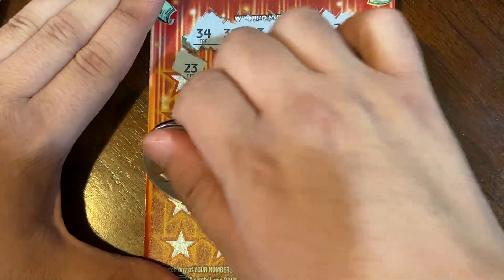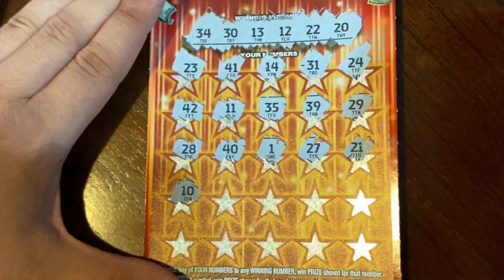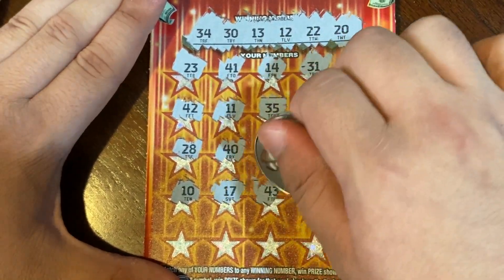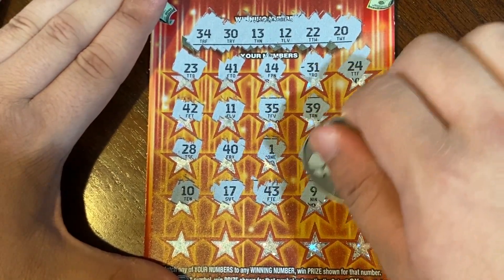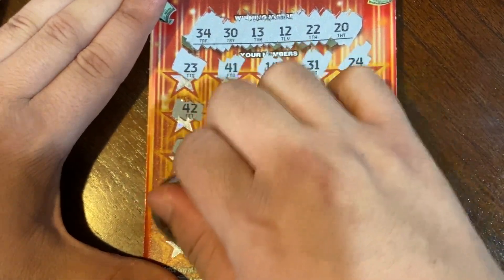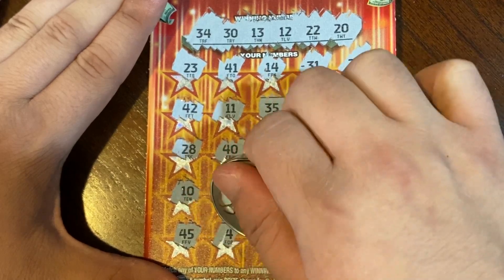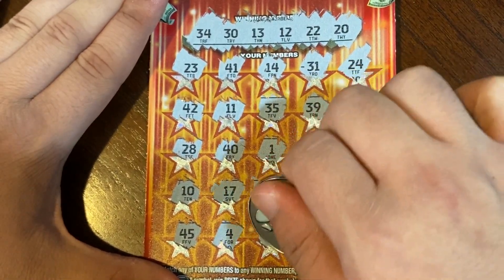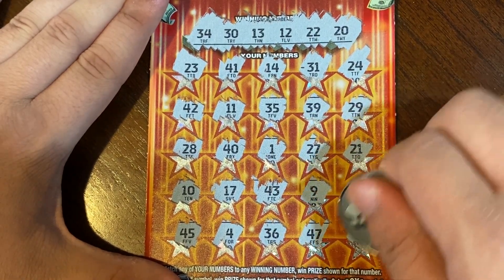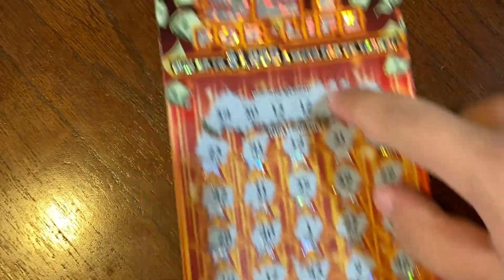21 — we got a 20 and a 22, we got 10, 17, 43, 9, 46, 45, 4, 36 — no 36, 47 — and the last spot is a 7. So no match on the Set for Life. On to the new tickets!